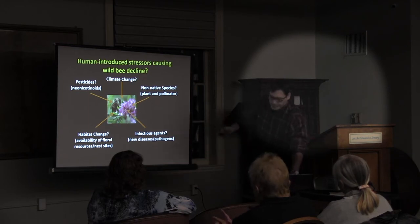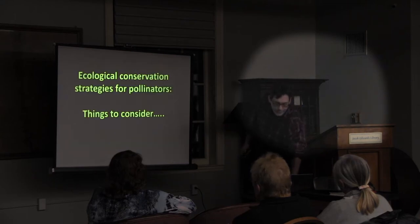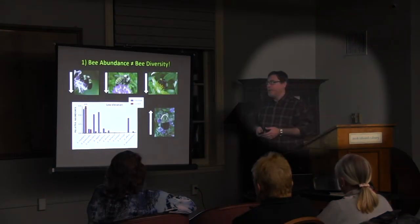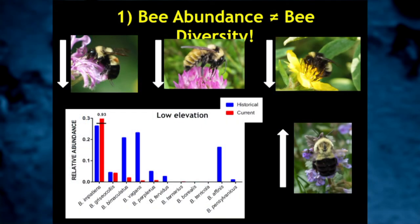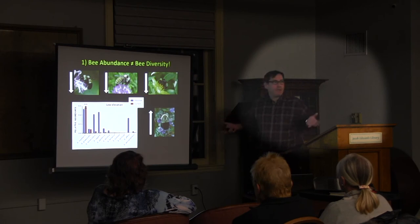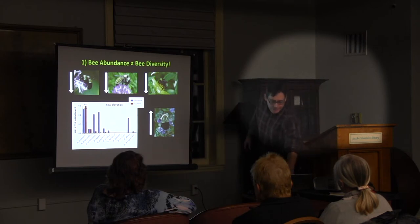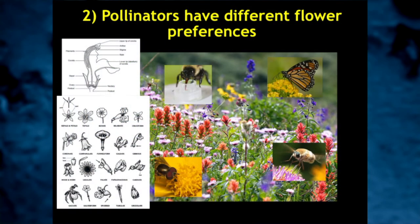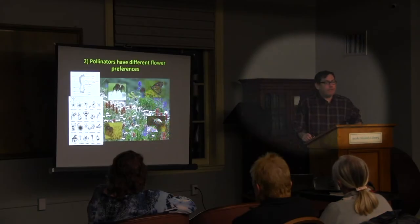Our research is focused on those stressors. The first key point is that bee abundance doesn't equal bee diversity. Whatever is causing some species to decline, one species — Bombus impatiens — is less sensitive to the stressors and is either thriving under conditions or rapidly expanding into the niche opened by declining species. The second key point is that every species has a different flower preference. One size fits all doesn't work, and it's straightforward when you look at tongue lengths. Different pollinators have different tongue structures — flies have sponge-like tongues, bees have a sheathed tongue, butterflies have long moveable tongues.